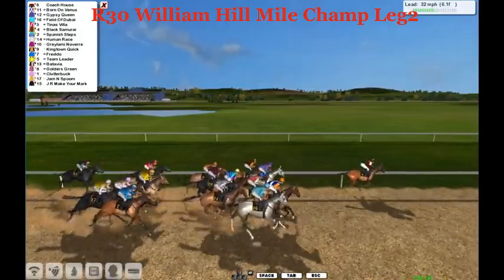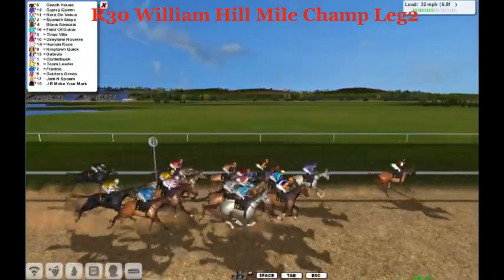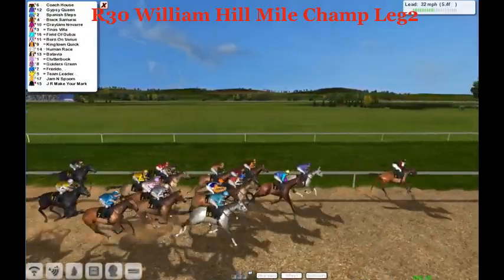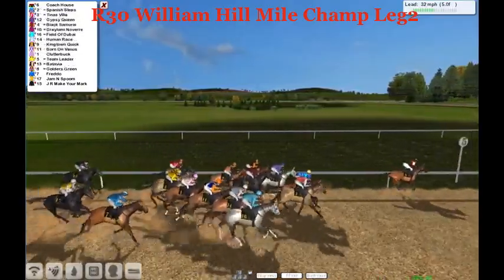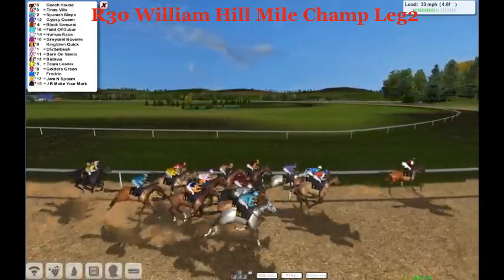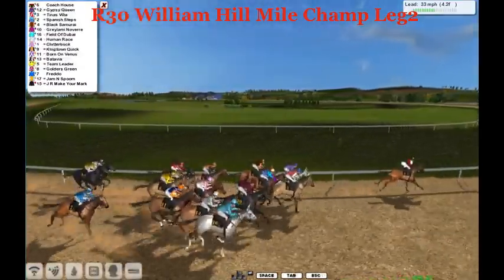Boyna Venus and Gypsy Queen are next, with Field of Dubai and Black Samurai. Then it's Tina's Villa and Grey Lamino Bear. Kingtown Quick is behind them. Human Race next with Batavia. Then it's Clutterbuck and Golden's Green. Team Leaders between horses behind them. Then it's Fredo, and the back two are Jam and Spoon and JR — make your mark. Coach House out in front as they go around the far turn.